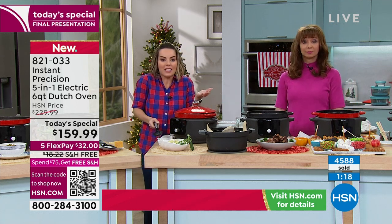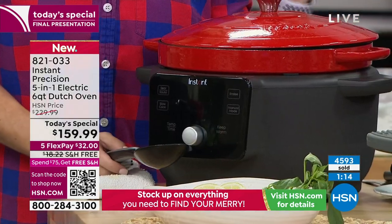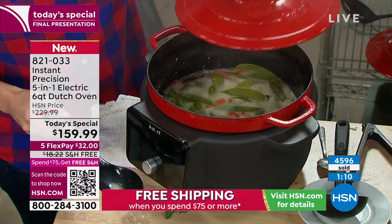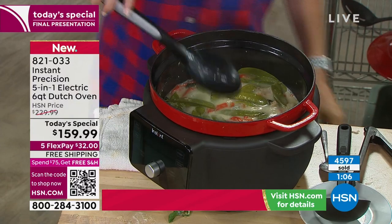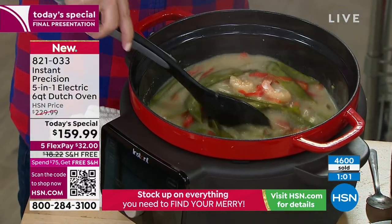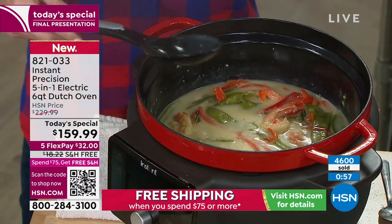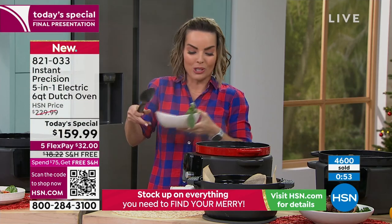A lot of brands don't put anything in the box, and you're looking around online like, I'm not really sure what I'm doing here. That is not Instant Brands. We are going to give you 12 recipes to start right in the box, then 2,200 recipes on the app, and then a community of over 3 million people worldwide excited to share what they've come up with.